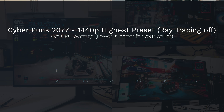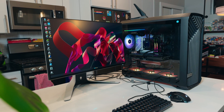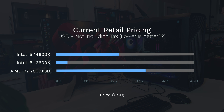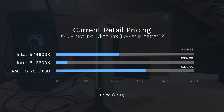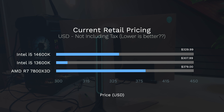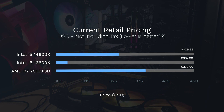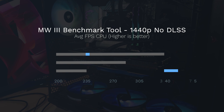The price of these processors is going to be a big motivator. Here are the US prices laid out in a graph — they don't include tax. This should give you a comparison of how they stack up; they all fall under the $400 range.